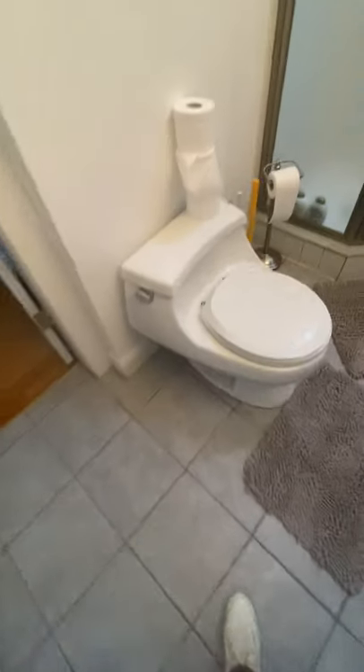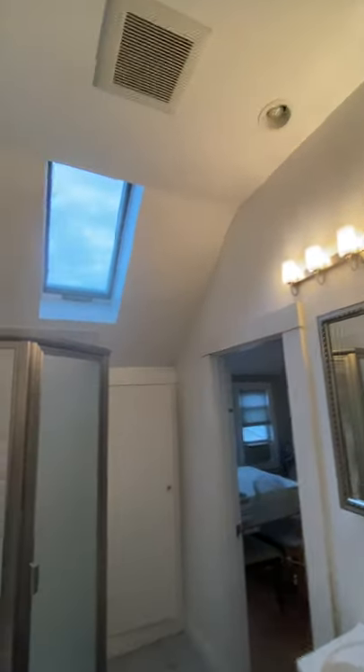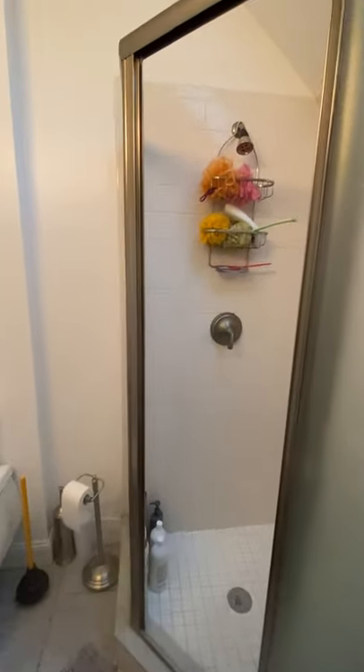The bathroom is tiled, with a vanity and lights, and has a nice skylight. There's a tiled shower — not easy to capture well on video, but it is a nice tall full-size shower.